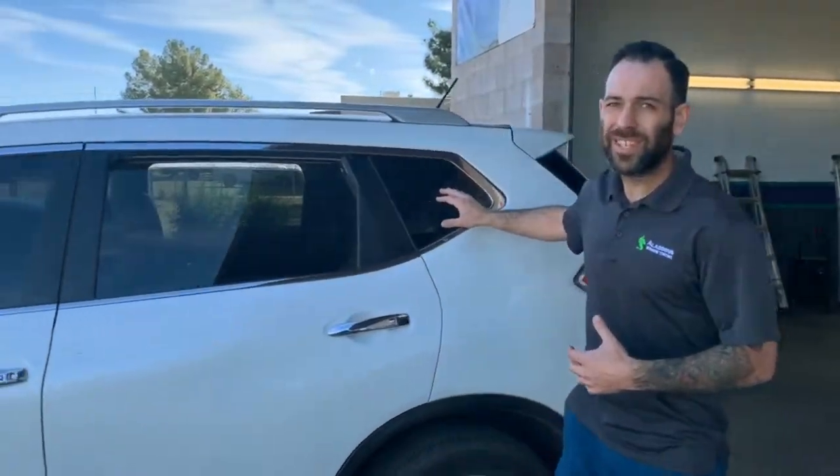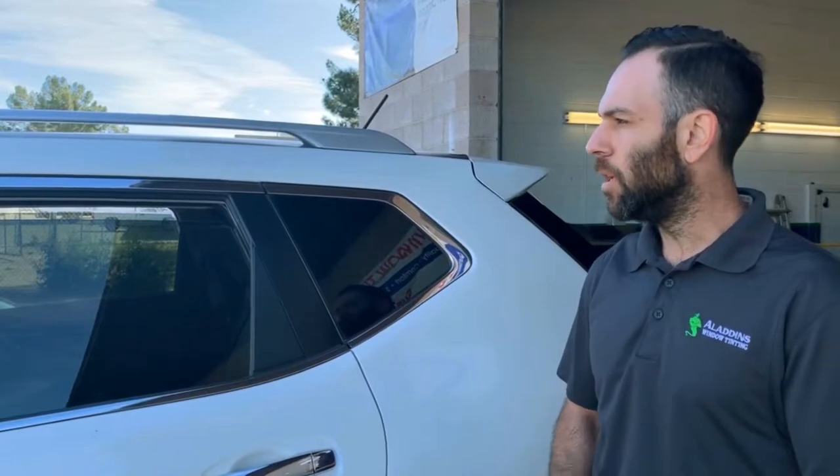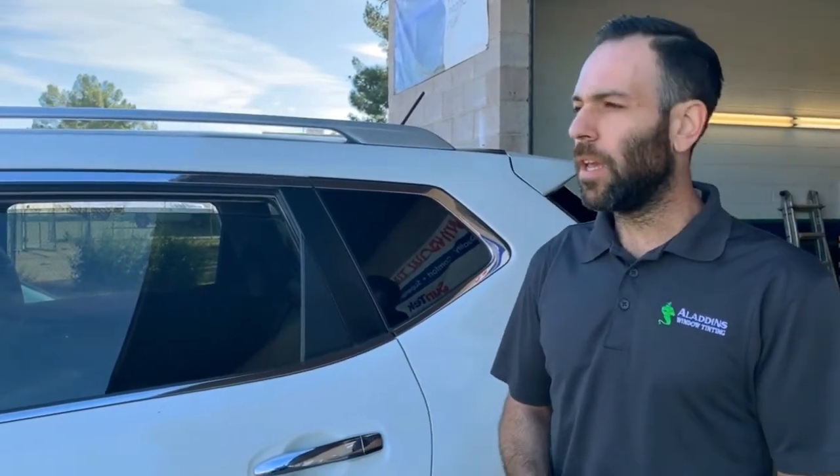These type of cars come with tinted privacy glass from the manufacturers. So yes, the glass is tinted, but it's not from window film. So when you add film, you get all the solar benefits of UV and infrared heat protection — so kiddos aren't getting their skin burned, upholstery is not fading, and you're stopping a lot of heat from coming through as well.